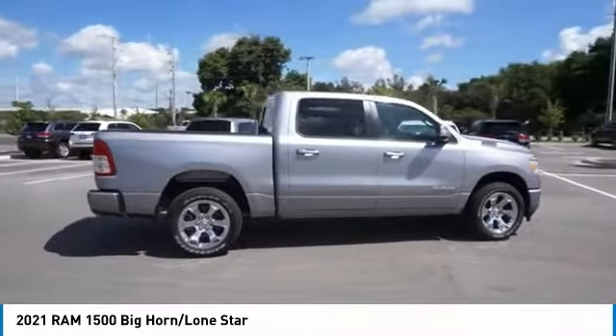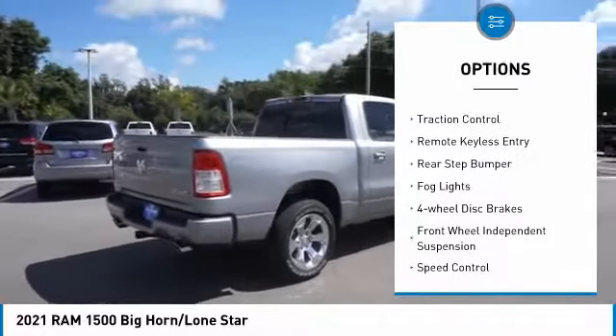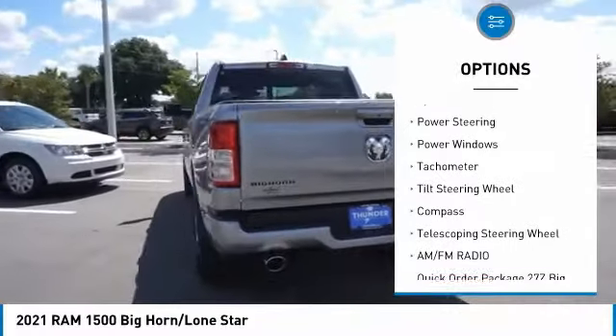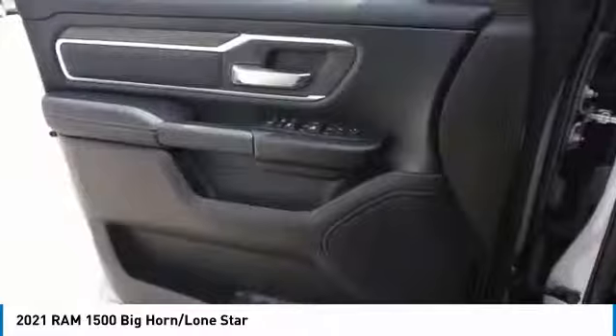Here are some of this vehicle's great options: electronic stability control, alloy wheels, brake assist, traction control, remote keyless entry, rear step bumper, fog lights, four-wheel disc brakes, front wheel independent suspension, and speed control.